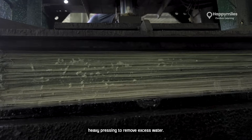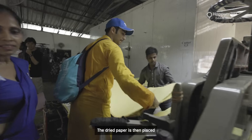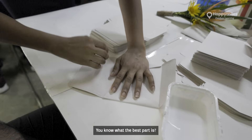The sheets are then laid out to dry, transforming into beautiful eco-friendly paper. The dried paper is then placed between two metal sheets and pressed in a machine to make it uniform and even.